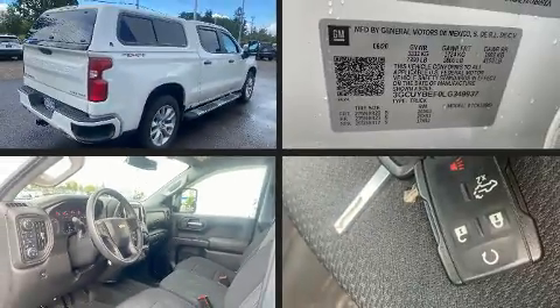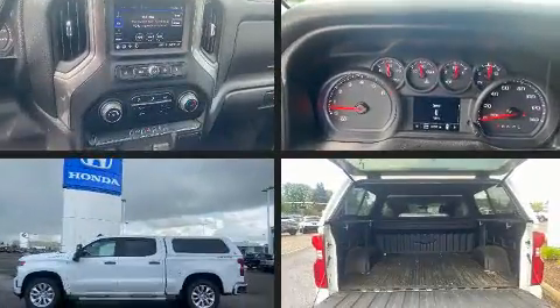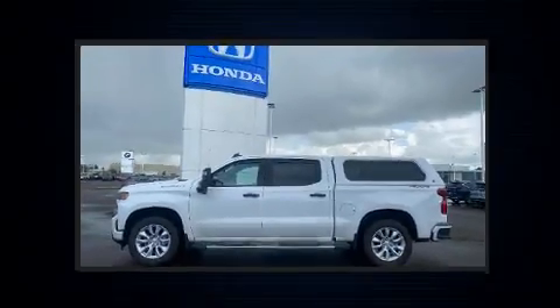Take command of the road in the 2020 Chevrolet Silverado 1500. With less than 10,000 miles on the odometer, you can be confident that this pre-owned vehicle will provide you reliable transportation.